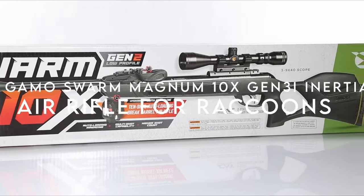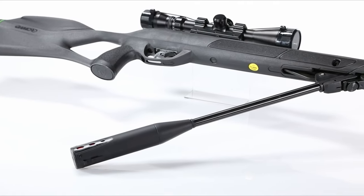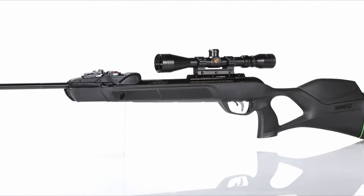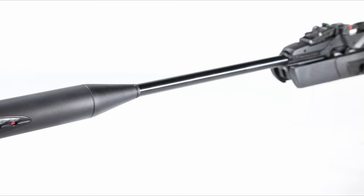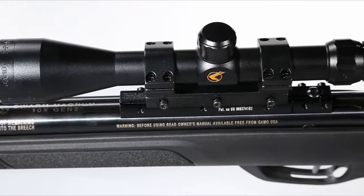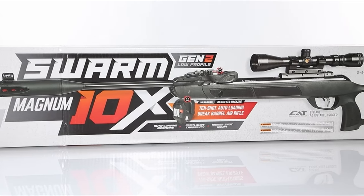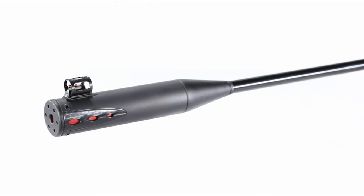On number three, the Gamo Swarm Magnum 10X Gen 3i Inertia. This high-powered air rifle delivers an impressive 1,300 fps with .22 caliber alloy pellets, thanks to its cutting-edge IGT Mach 1 gas piston. The 33-millimeter cylinder not only boosts velocity but also ensures deep terminal penetration, making it a true powerhouse. What sets this rifle apart is the 10X Gen 3i inertia-fed magazine system, which uses recoil force to automatically index the magazine, allowing for quick, seamless follow-up shots, enhancing loading efficiency and precision.